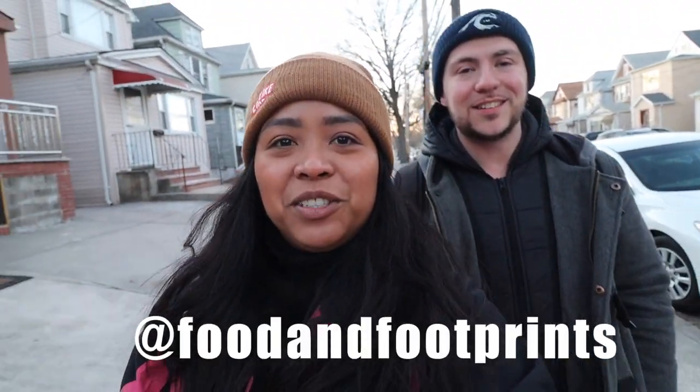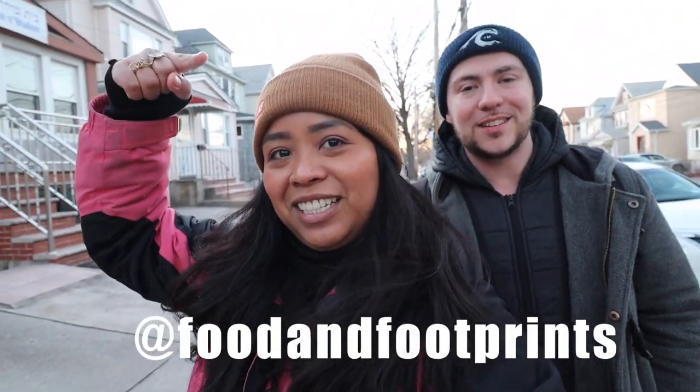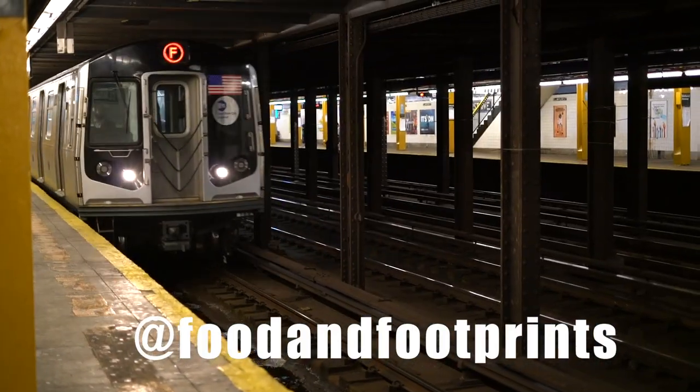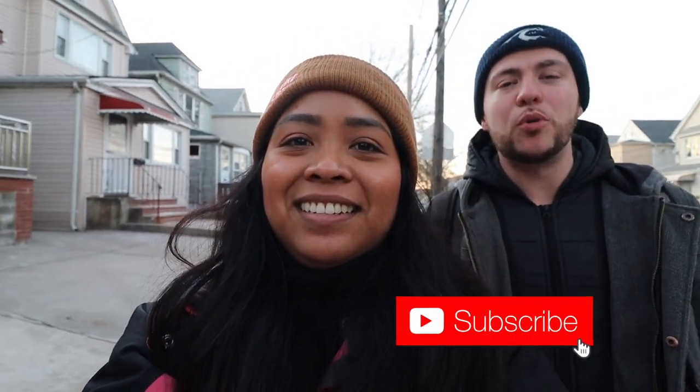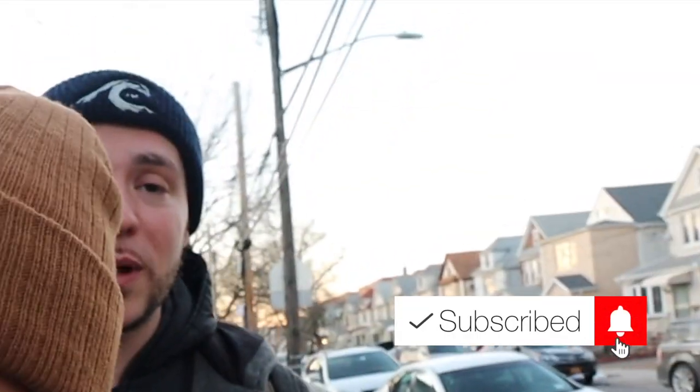In this video, we will take you to Central Asia in New York City. We're here in Rego Park, Queens, which has a large Bukharan community. You have a lot of Uzbek restaurants here and it's a Bukharan Jewish community, so the food here is kosher. Don't come here on a Friday night or Saturday — it will be closed for Shabbat.